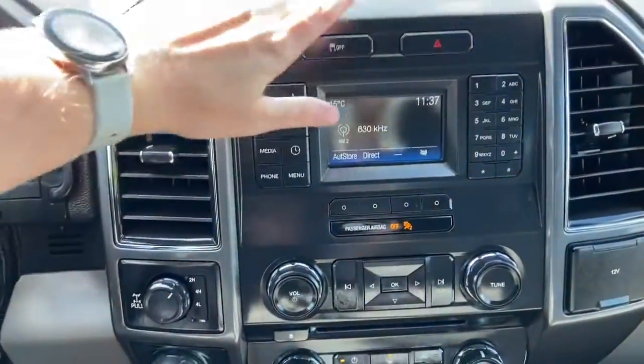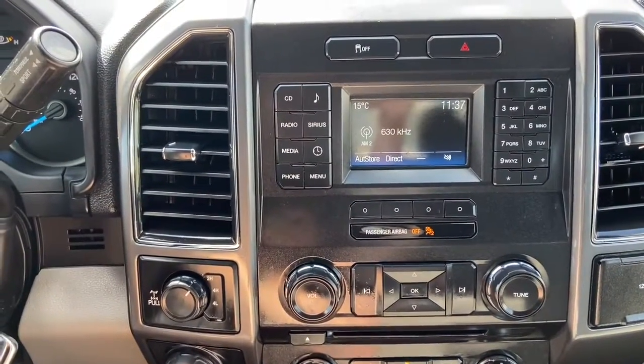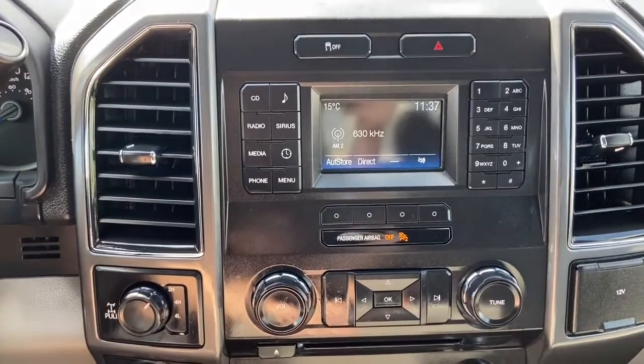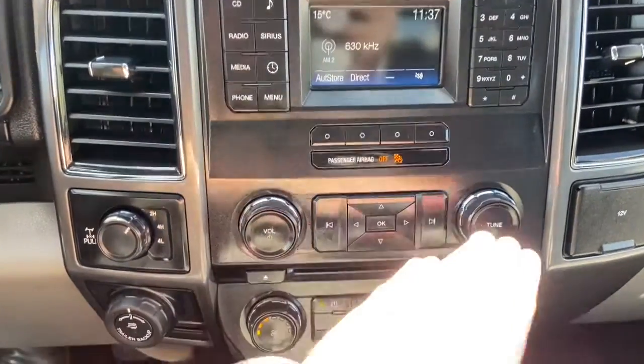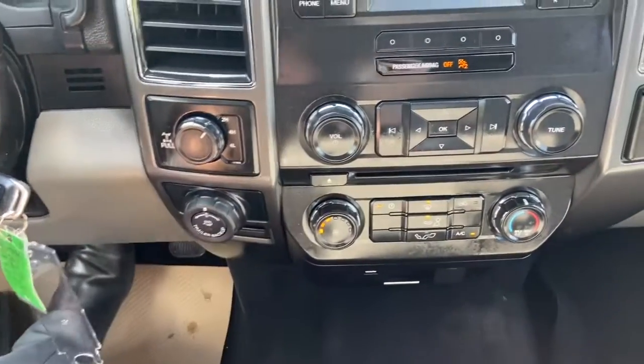Into the middle we have our traction control, our hazard lights, and we have our Ford Sync system here which does give you AM/FM radio as well as satellite radio. We have a CD player with USB and Bluetooth connectivity. Just below are your audio controls. To the left we have our drivetrain selection here with our Pro Trailer Backup Assist.